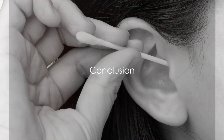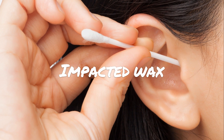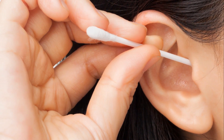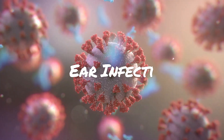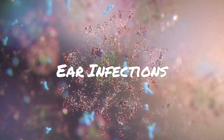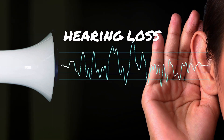In conclusion, using cotton buds for ear cleaning can have serious consequences. These seemingly innocuous objects can push earwax deeper into the ear canal, leading to impaction and even hearing loss. They can also facilitate bacterial or fungal infections, disrupting the ear's natural cleaning process.